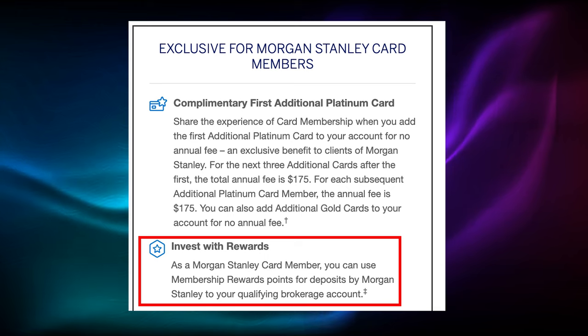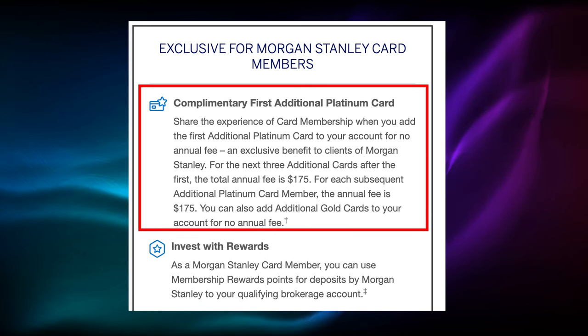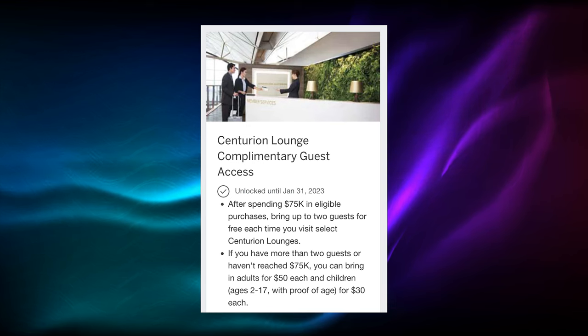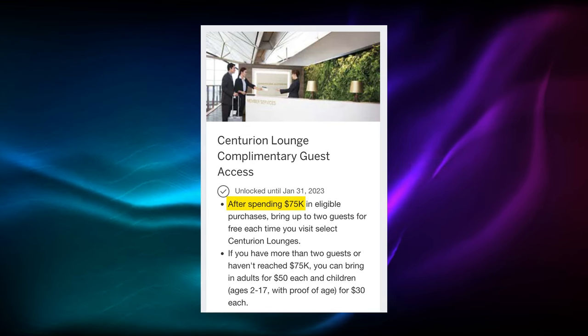The Morgan Stanley card has a couple of other benefits that are unique to it in that you can redeem your cash back directly into your Morgan Stanley account, and you get your first authorized user card for free, which is actually quite a big perk, especially now that Amex is limiting guests in the Centurion Lounge to those that spend over $75,000 on the card per year. But if you have an authorized user, they also get Centurion Lounge access. So this would be great for a couple where one person has the Amex Platinum and they make their husband or wife an authorized user, and then you can both go in without having to spend $75,000 on the card per year.